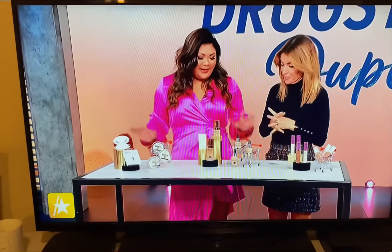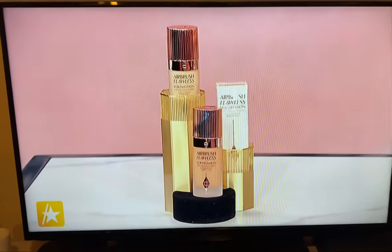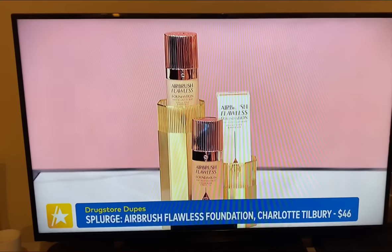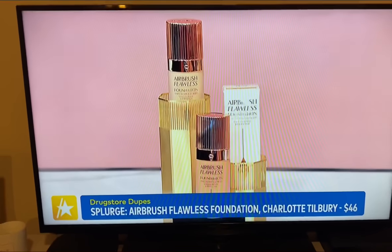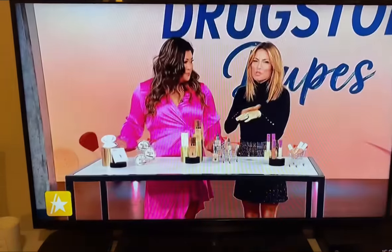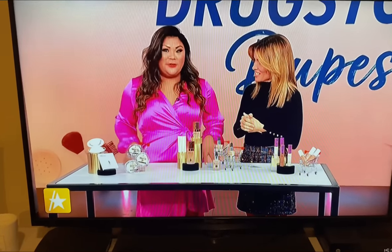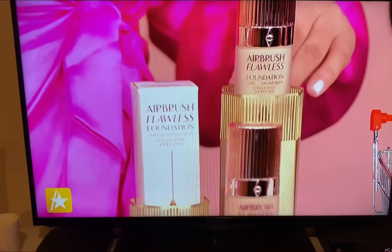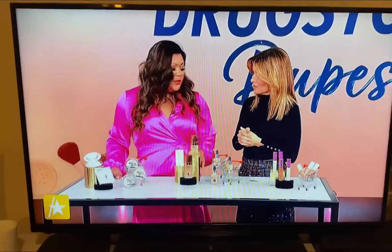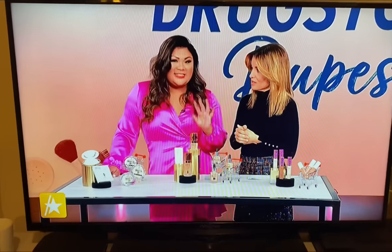What about foundation and concealers? Foundation — we all know it's such an important product when you want that flawless face. Charlotte Tilbury's Airbrush Flawless Foundation is so good. It is $46, but there's a reason why every celebrity hits the red carpet using this foundation. It's so smooth, and there's an incredible skincare benefit — all those great ingredients you'd rely on in skincare you're also getting in your makeup. There are 44 shades, something for everyone.